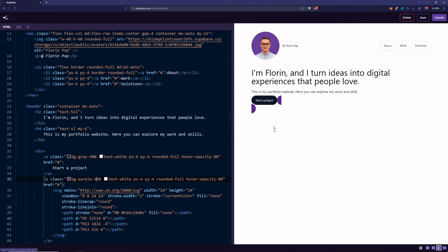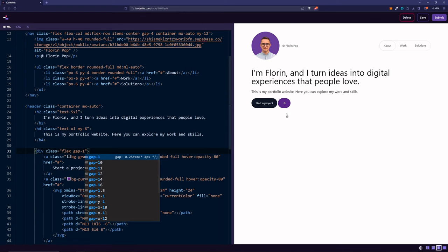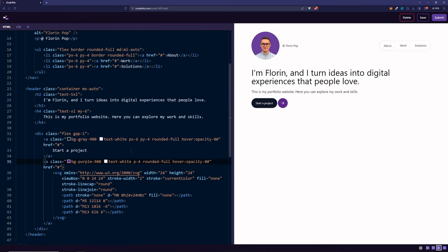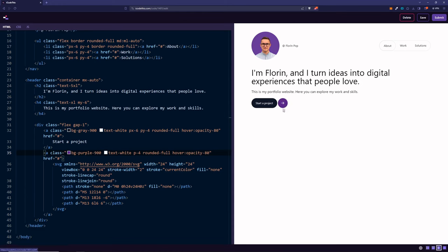Something weird is happening — that's because they are inline elements. Everything will change when we change the parent to a flex element, that way the elements inside will go next to each other. We can add a gap of 1 for spacing, and use padding-4 on all directions so the button looks rounded. The last thing we want to do is have the arrow rotate on hover.